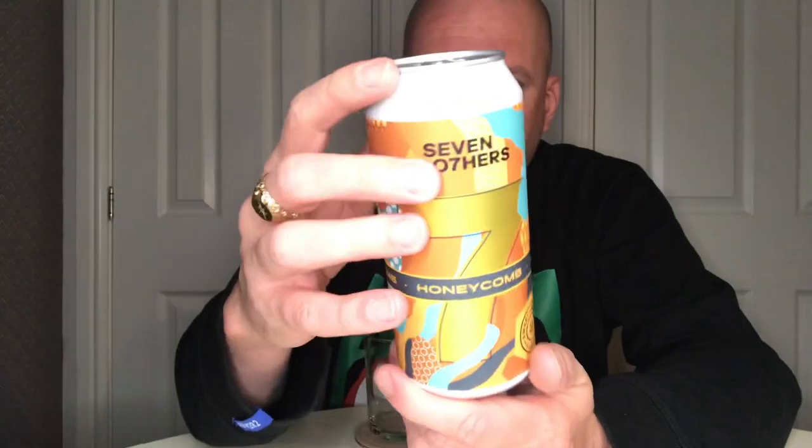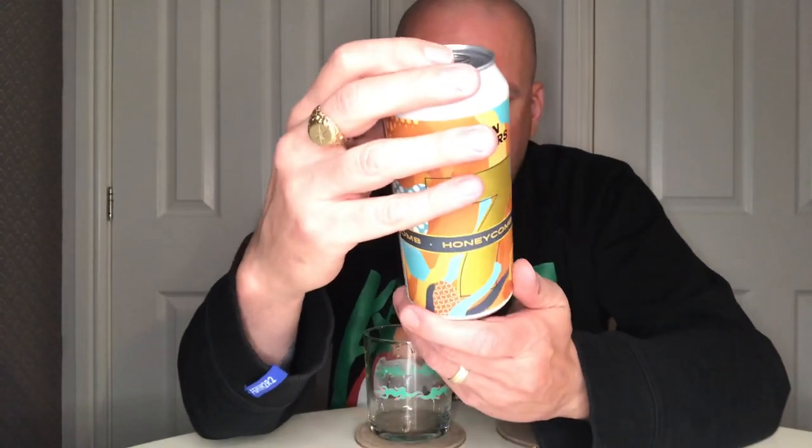Time for another beer review. This one is a new beer in Asda — yes, you heard that correct. Asda are updating their beer range. This is from Seven Brothers and it's Honeycomb, a honeycomb pale ale, coming in at four percent in a 440ml can.